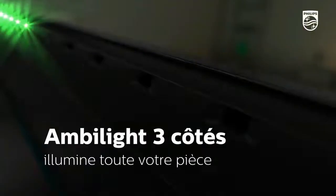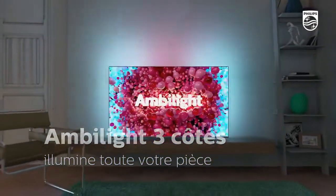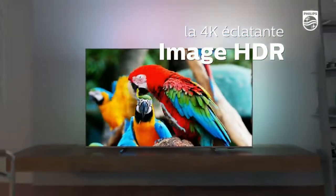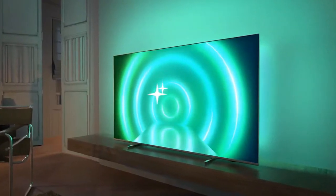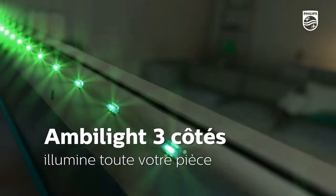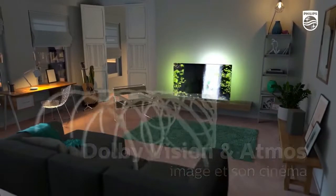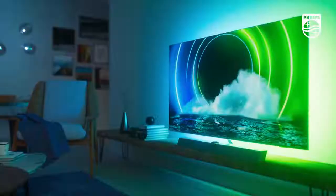Philips 7956 4K UHD Android LED TV: vibrant picture, smooth motion — the action leaps from the screen. HDR content looks great and Ambilight makes movies, shows, and games feel bigger and more immersive. Dolby Atmos gives you premium sound to match the brilliant picture. Key features: 4K UHD HDR Android TV, three-sided Ambilight, major HDR formats supported including Dolby Vision and Dolby Atmos, game mode, lounge mode, and built-in Ambilight.